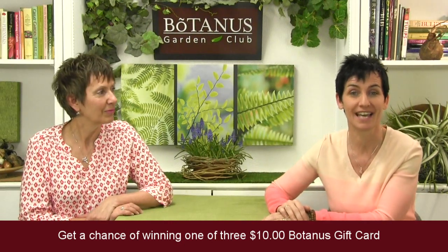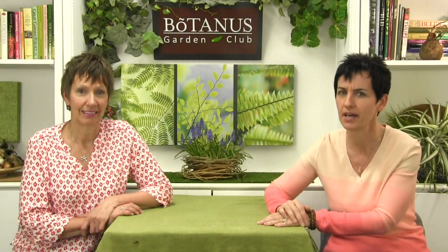Thank you very much for tuning in once again to the Botanist Garden Club. We certainly have a good time doing these segments — we can't help ourselves. We appreciate all the emails and Facebook postings. We look forward to seeing you again next week. Until then, have a great week. Bye for now.